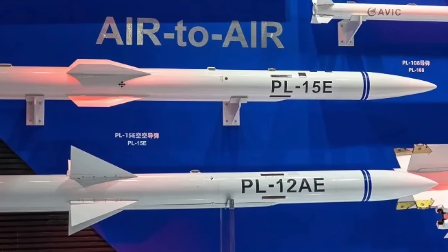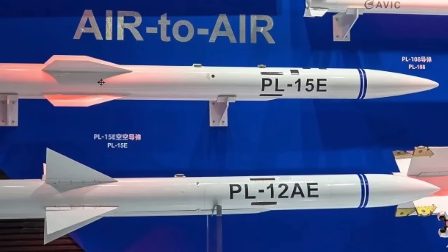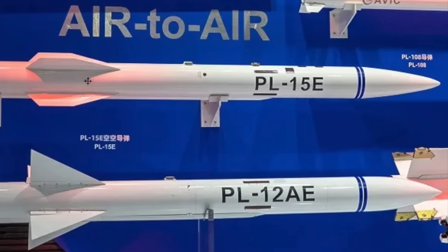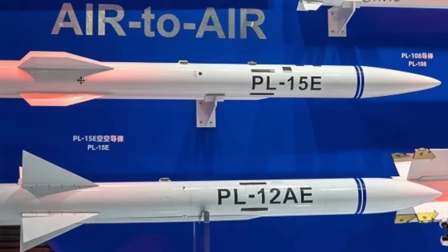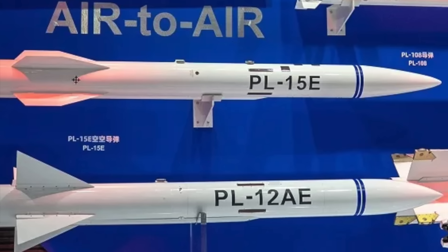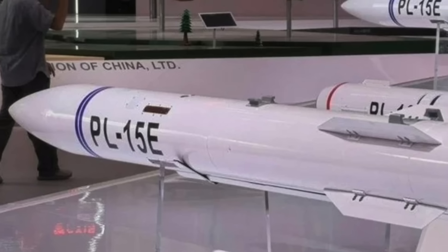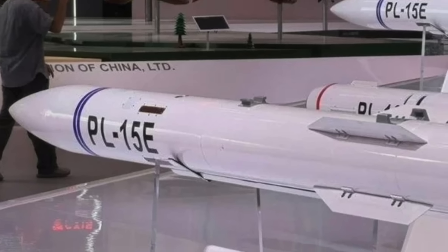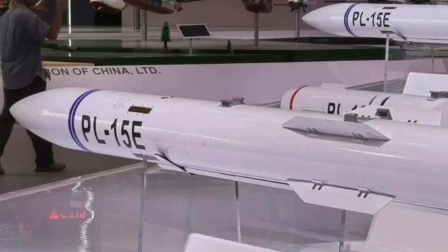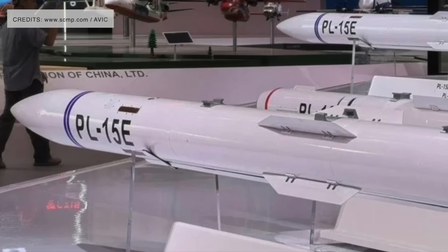The PL-15 outranges even the most potent AMRAAM variant, the AIM-120D, which has a range of 160 kilometers (100 miles). It greatly extends the engagement envelope of Chinese aircraft, allowing them to target enemy assets from standoff distances without getting into harm's way. What sets the PL-15 apart is its propulsion system — it reportedly uses a dual-pulse solid fuel motor. This gives it sustained energy during the terminal phase of flight, increasing its no-escape zone and making it more difficult for enemy aircraft to evade.